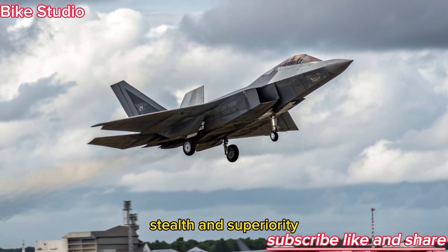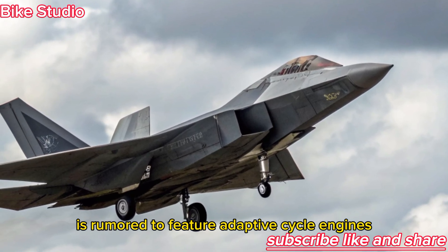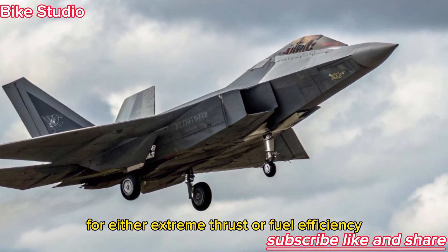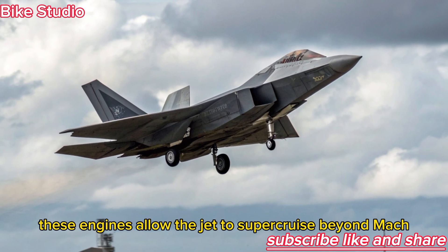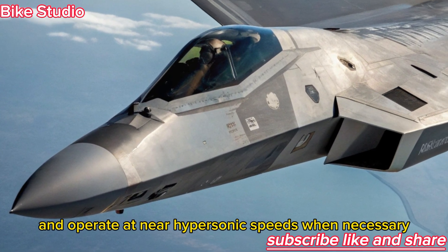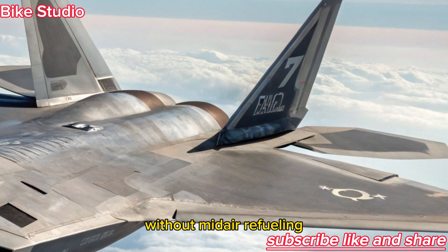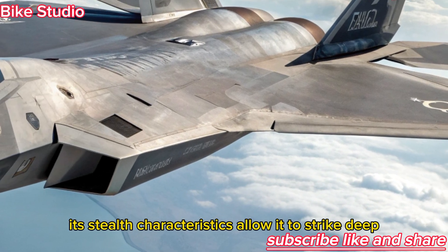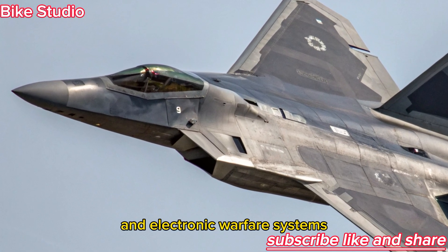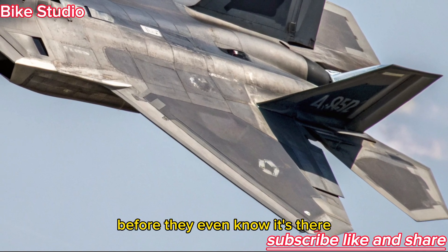Performance: speed, stealth, and superiority. The F-47 NGAD is rumored to feature adaptive cycle engines developed by Pratt & Whitney, capable of switching between modes for either extreme thrust or fuel efficiency. These engines allow the jet to super-cruise beyond Mach 2 without afterburners and operate at near-hypersonic speeds when necessary. The aircraft's range exceeds any fighter before it, ensuring deep penetration missions without mid-air refueling. Its stealth characteristics allow it to strike deep inside contested airspace undetected. Combined with advanced sensors and electronic warfare systems, the F-47 can jam, mislead, or destroy enemy radars before they even know it's there.